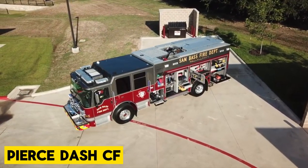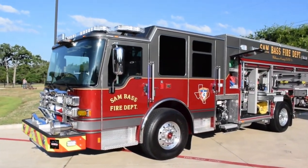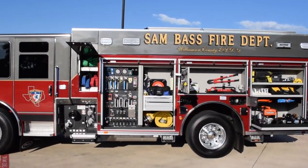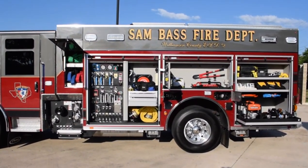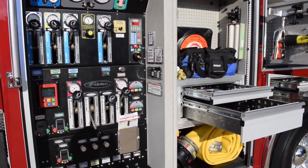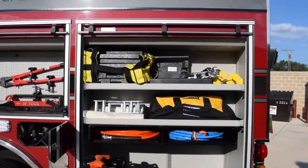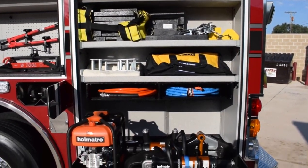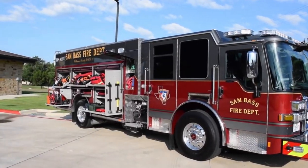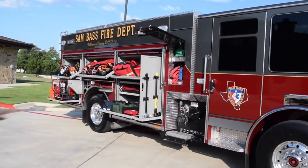Get ready to dash into action with the Pierce Dash CF, the fire truck of the future from Pierce Manufacturing Incorporated USA. This waterbender is revolutionizing firefighting capabilities like never before. It features an innovative cab forward design with increased visibility and communication within the crew. With its forward-tilting cab, maintenance is a breeze, keeping this beast running smoothly.